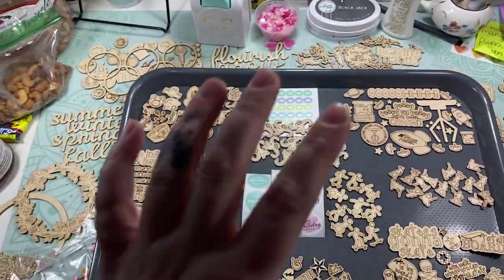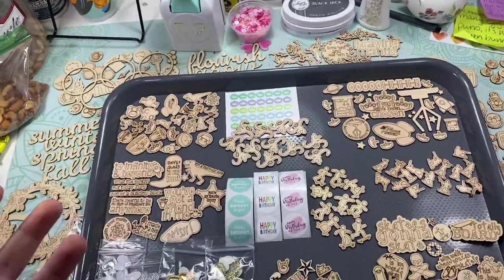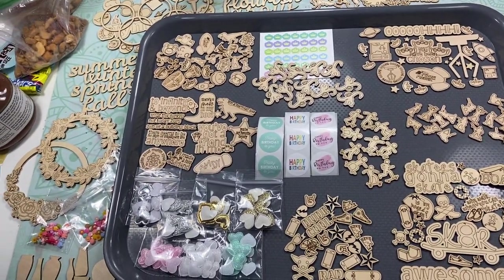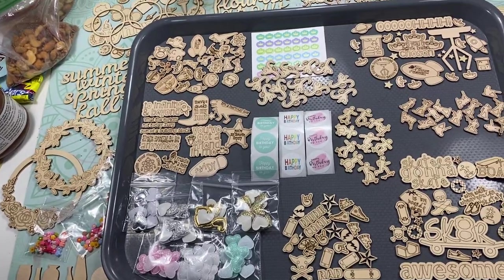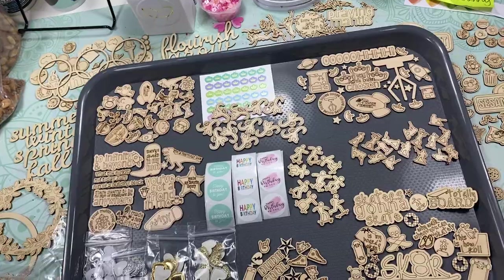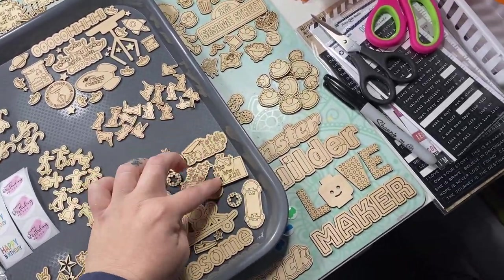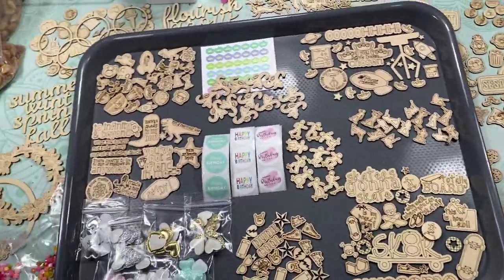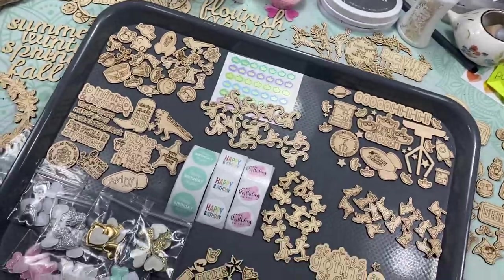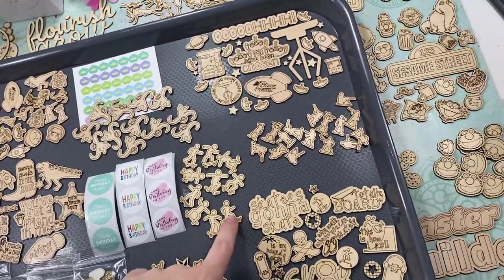Good morning, guys. So today we're going to do a little different. I have a product share for you for all the new stuff that's in the shop. I'm going to try it this way a little bit. It's a little chaotic and crazy, but I thought this might be a little bit quicker and you get a little bit of everything.